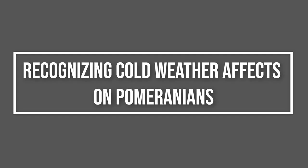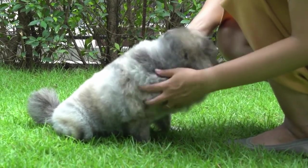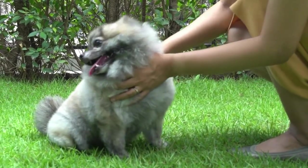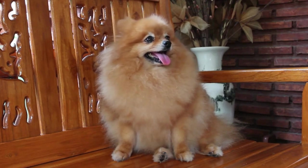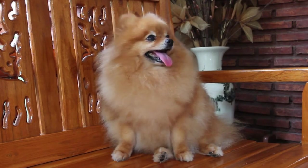Recognizing Cold Weather Effects on Pomeranians. Even with their dense coats, Pomeranians can be affected by extreme cold. Signs of discomfort include shivering, reluctance to go outside, and curling up to conserve heat. Owners should be attentive to these behaviors and take measures to protect their Pomeranians from harsh conditions.